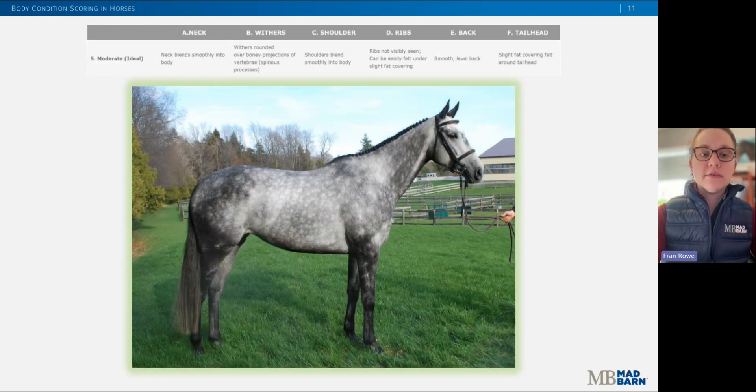This is an example of a five out of nine, which is ideal. The back is flat with no crease or ridge, and the ribs are not easily seen but they are felt on palpation. Fat around the tail head is beginning to feel spongy. The withers appear rounded over the spine, and the shoulders and neck blend smoothly into the body.